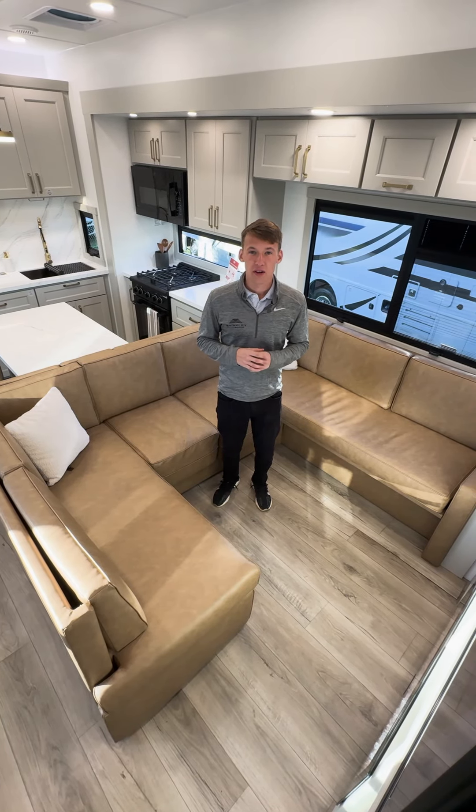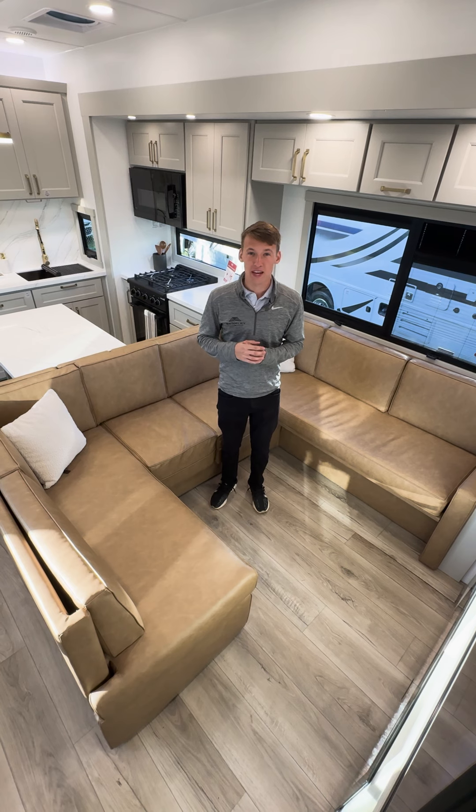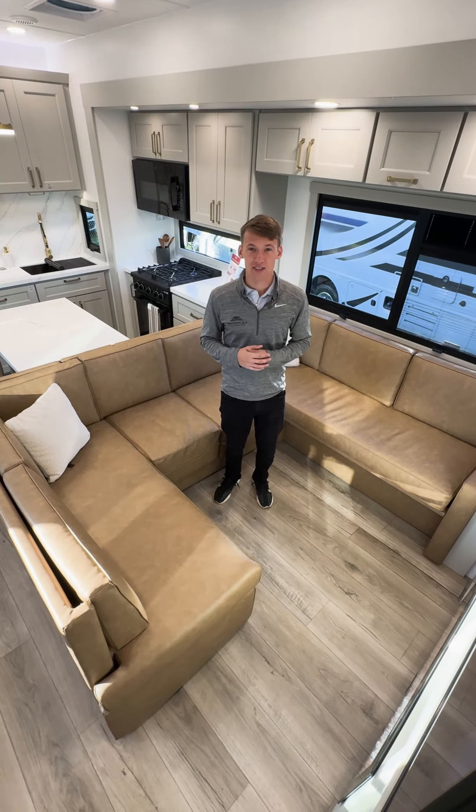Hey everyone, Brendan from Wrinkly RV here. There's been a lot of anticipation about the all-new Model G 3950 I'm standing in. Let's check out just a few of the features that this thing has to offer.